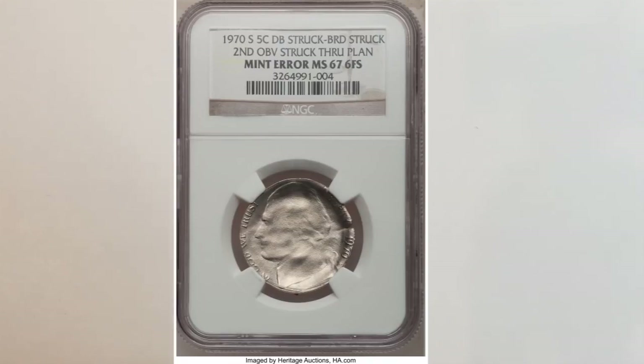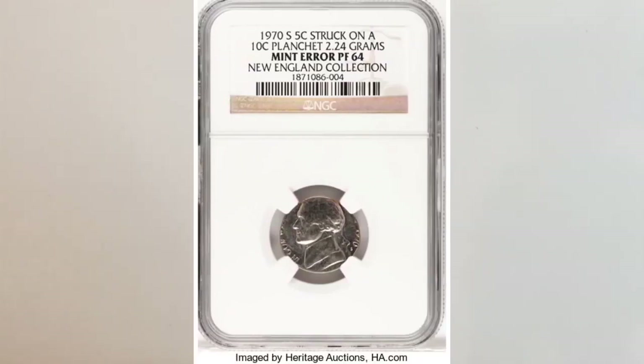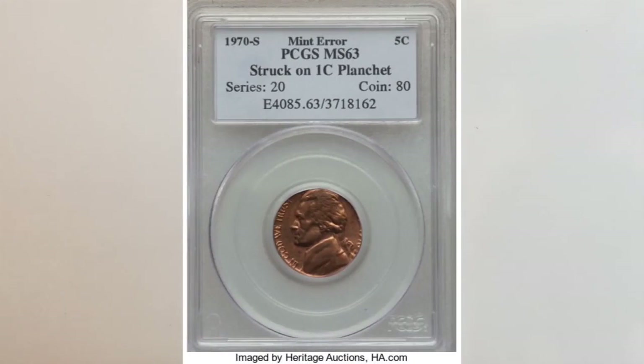The next error is the 1970-S Jefferson nickel struck on a proof dime planchet, graded proof 64. It sold at Heritage Auctions for $1,725. The last error we will share is a 1970-S nickel struck on a one-cent planchet. Many of this type of error exist, so because of the larger population, this coin sold at Heritage Auctions for $305. It's amazing how much these errors are bringing, and you can find them in your change — so always check your change.